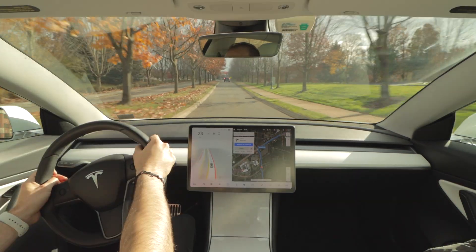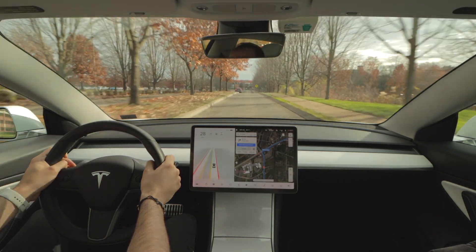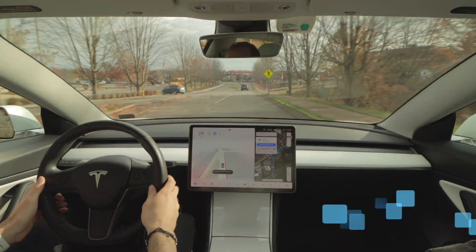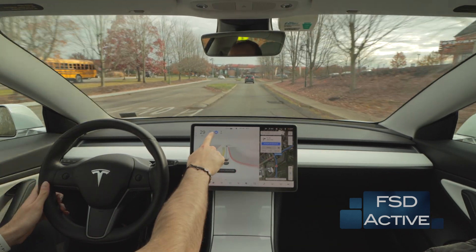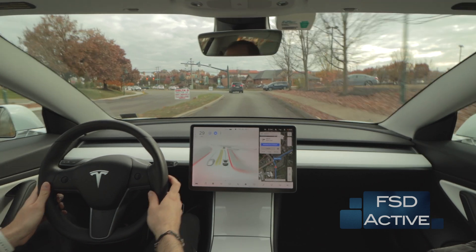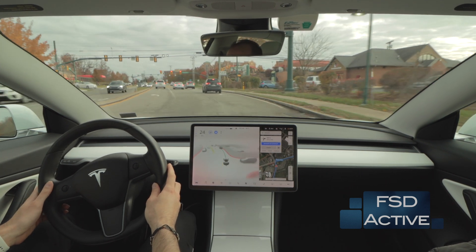Hello everyone and welcome back to another full self-driving video. I'm going to go ahead and get things started and give you a little breakdown in terms of what we're going to be driving today. We'll go ahead and turn on the FSD beta. For those of you who are new, anytime the blue steering wheel is on here that means FSD beta is active, so the car is going to be in control of all driving functions — accelerating, braking, and steering.